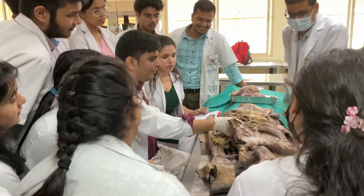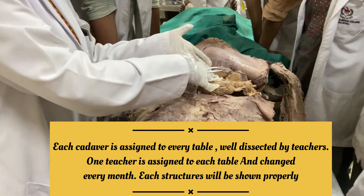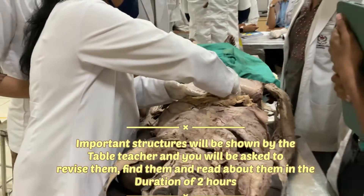One cadaver is assigned to every table. At the start of the year the cadaver is undissected, and as the course progresses the cadaver is dissected by the table teacher and the students themselves.